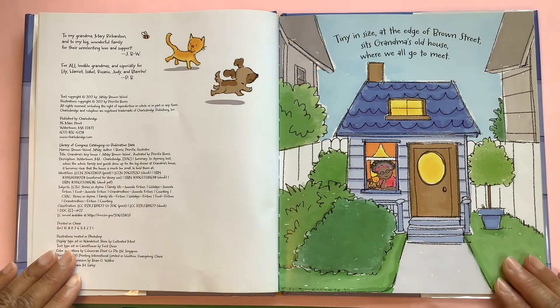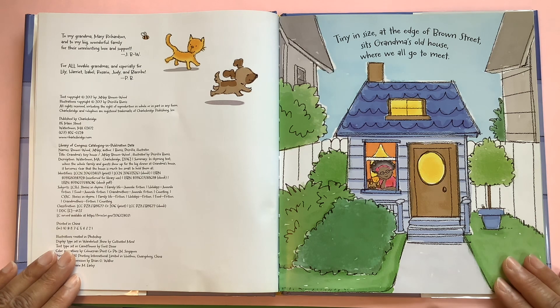This is the author and illustrator's dedication page. To my grandma Mary Richardson and to my big wonderful family and their unrelenting love and support — J.B.W. For all lovable grandmas and especially for Lily, Harriet, Isabel, Rosario, Judy, and Blanche — P.B.